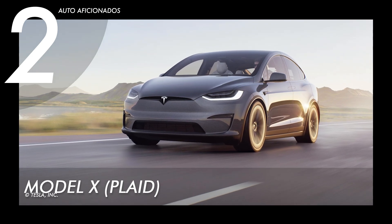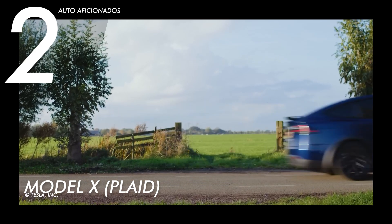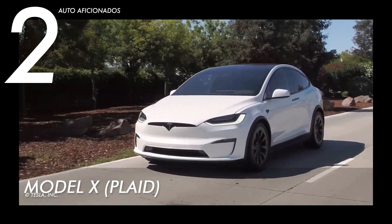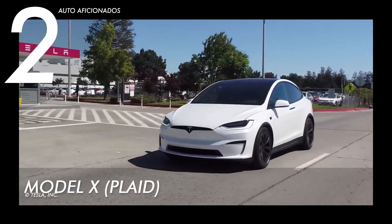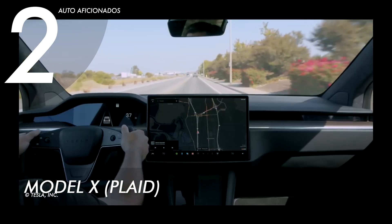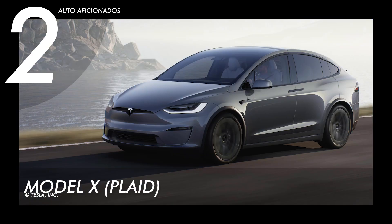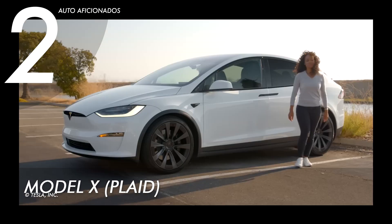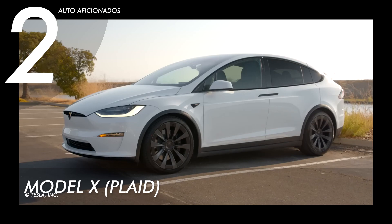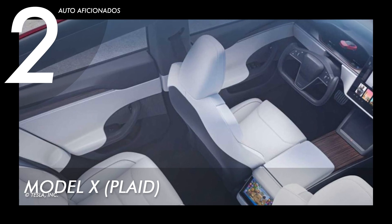At number two we have the Tesla Model X Plaid Edition, which operates on a tri-motor all-wheel drive delivering a maximum of 1,020 horsepower and an impressive 0 to 60 miles per hour acceleration in just 2.5 seconds. At its peak, the Model X Plaid can go up to 163 miles per hour and cover a quarter mile in under 10 seconds. This highly coveted electric vehicle has a maximum weight of 5,390 pounds and can accommodate up to six passengers.